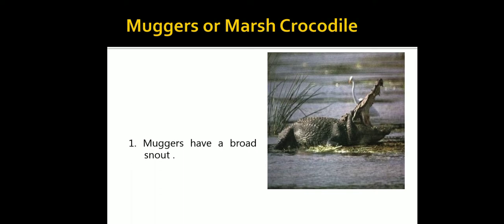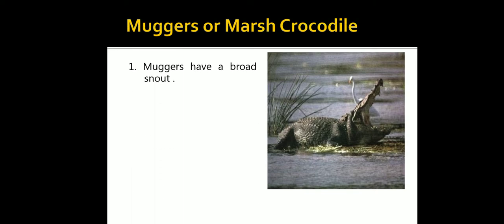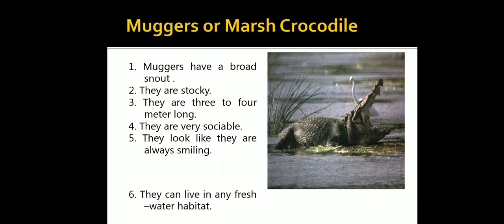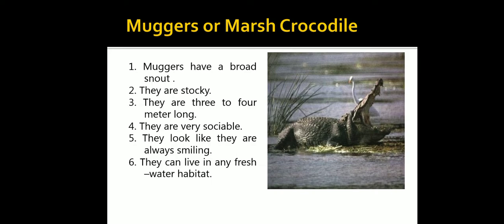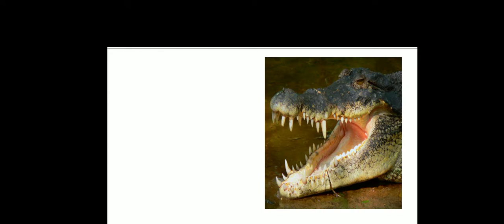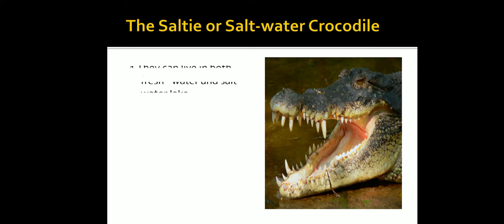The Magar or marsh crocodile has a broad snout and a stocky body. They are three to four meters long, very sociable, and look like they are always smiling. They can live in any freshwater habitat. The saltwater crocodile can live in both freshwater and saltwater lakes.